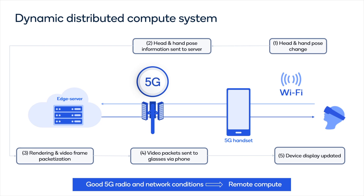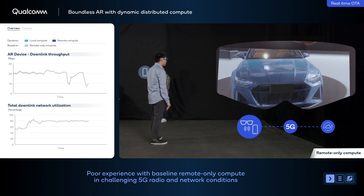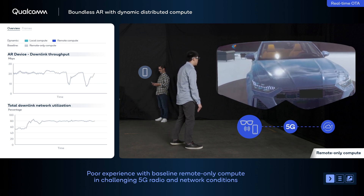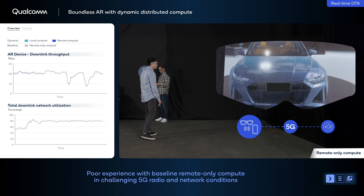The server processes the data and sends back the encoded graphics via the phone to the glasses using a high-bandwidth 5G link. As 5G radio and network conditions become more challenging and more users load the network, the user experience begins to suffer, resulting in stuttering and unresponsiveness in the application.